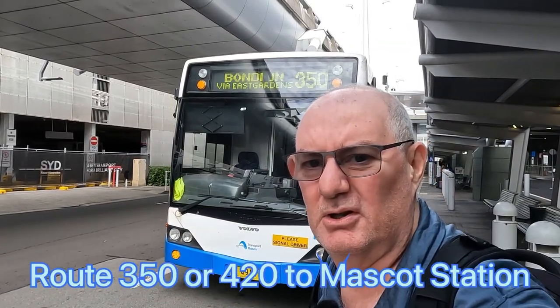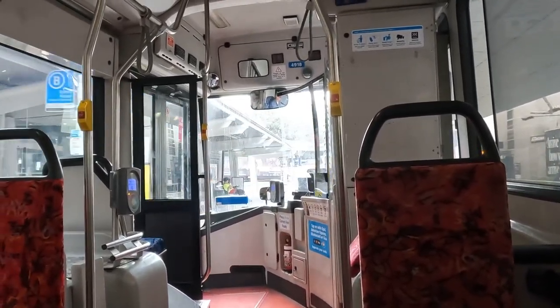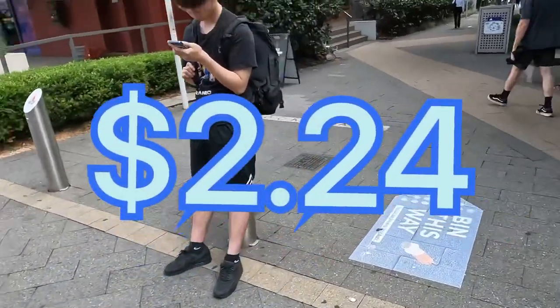First up, we're going to catch a bus from the domestic terminal to nearby Mascot Station, which should take only a matter of minutes. That's the bus part done. Now we'll just walk through here and find our way to Mascot Station, and we'll continue the journey by train. So far it's cost me $2.24.